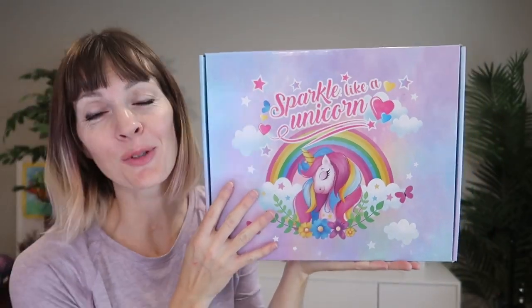We were just sent this unicorn gift set from SreezyN to review, so let's take a look and see how my daughters like it.